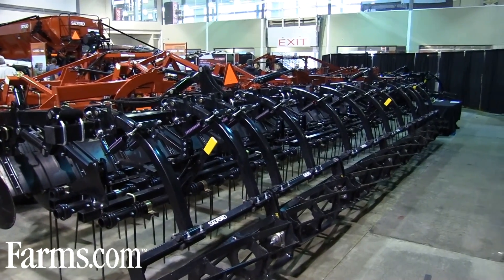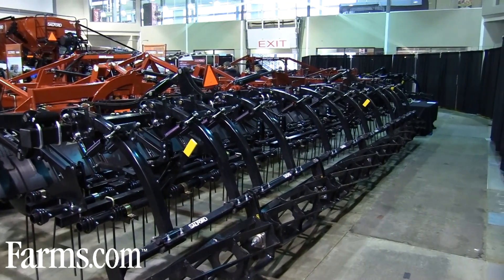I've seen some pretty steep grades on hillsides where even the tractor is struggling, but the tillage machine is staying in place. So that's one of the main advantages.